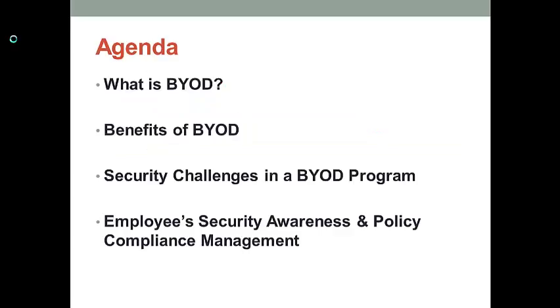In today's lecture, I will first talk about what BYOD is, then I want to talk about the benefits of using BYOD — in other words, why BYOD is so popular in the business world.